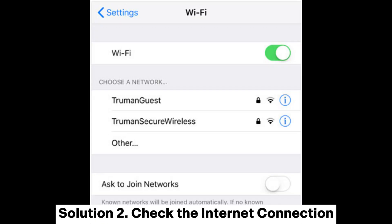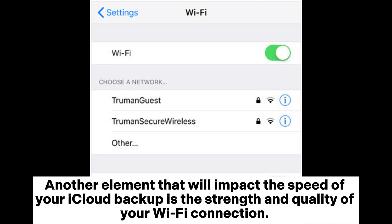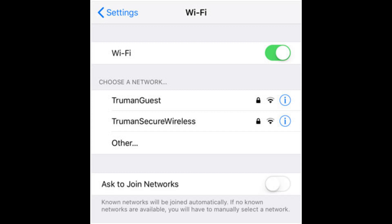Solution 2: Check the internet connection. Another element that will impact the speed of your iCloud backup is the strength and quality of your Wi-Fi connection.